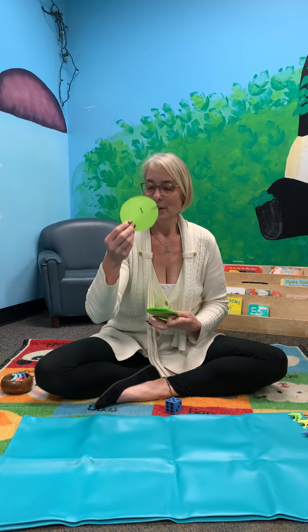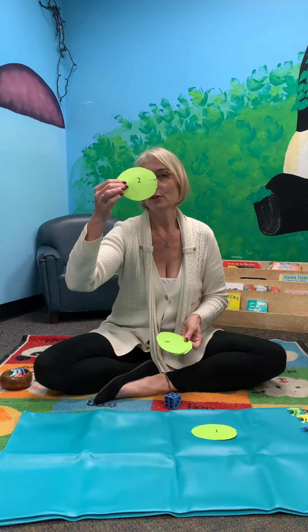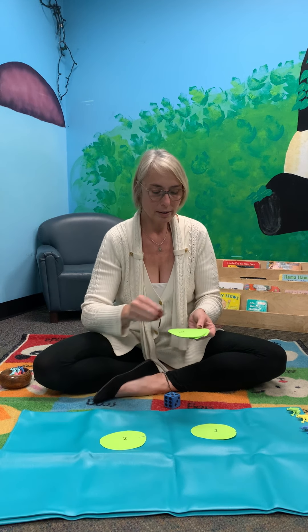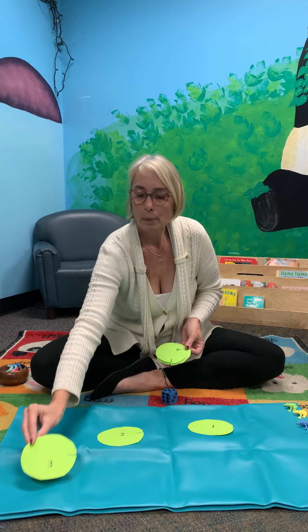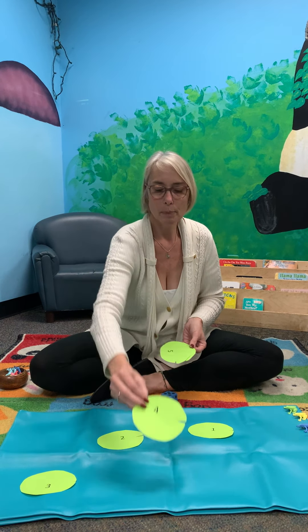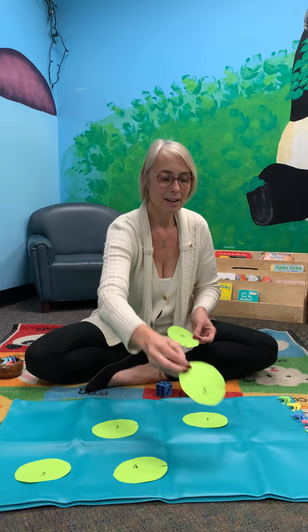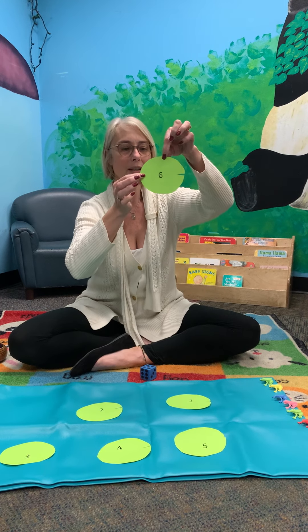One — we have number one lily pad. Number two lily pad floating on our pond. Number three lily pad floating on our pond. Number four lily pad floating on our pond. Number five lily pad and number six.